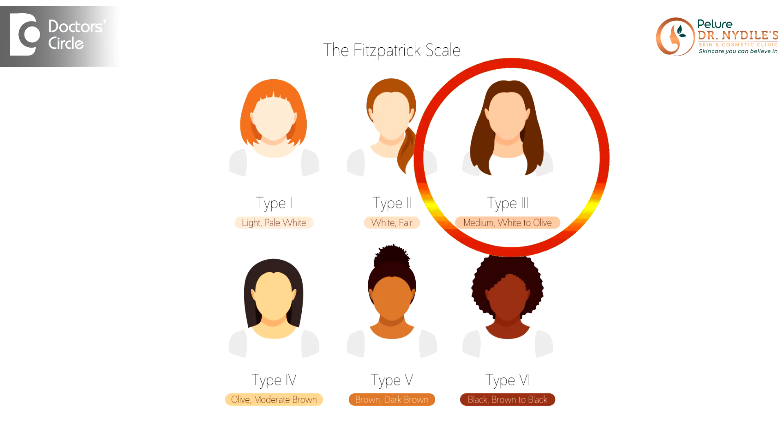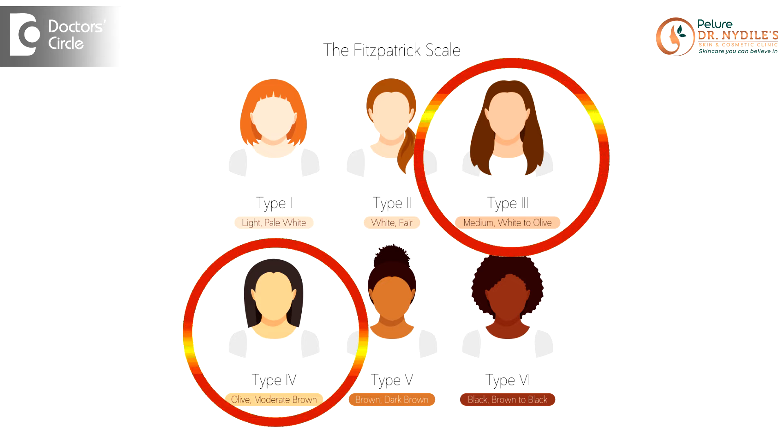India is a tropical country and us Indians generally have type 3 and type 4 skin, which is not a very fair type of skin. Melanin is a pigment that is present in our skin, which gives color to our skin but also acts as a natural defense mechanism. Generally, darker skin types have more melanin than fairer skin types. Hence, when we are out in the sun, darker skin produces more melanin than fairer skin. This is why we get tanned very easily.